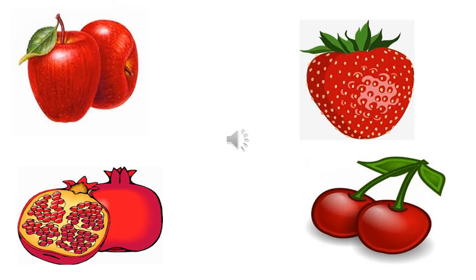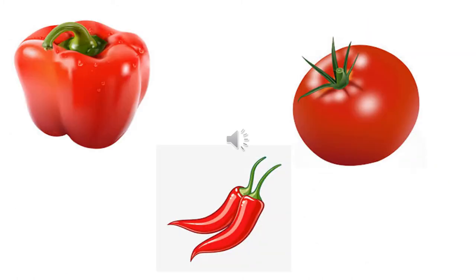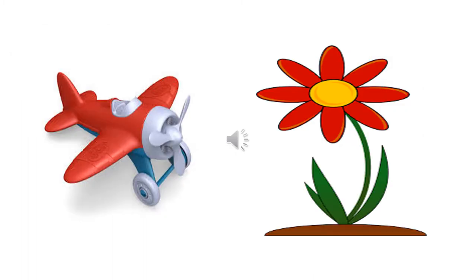Now let us revise the color red. You can see red color in fruits like apple, pomegranate, strawberry, cherry, and watermelon. Vegetables like red capsicum, red chili, and tomatoes are red in color. Toys and flowers can also be red in color.